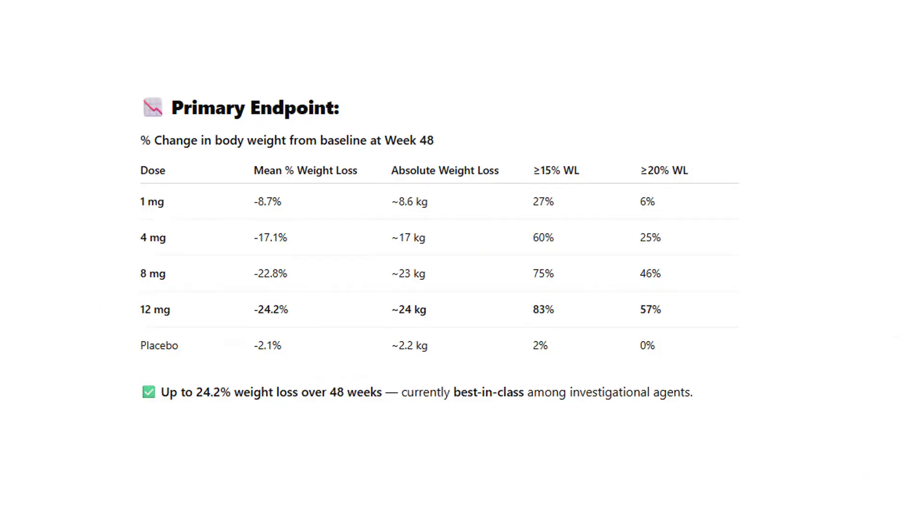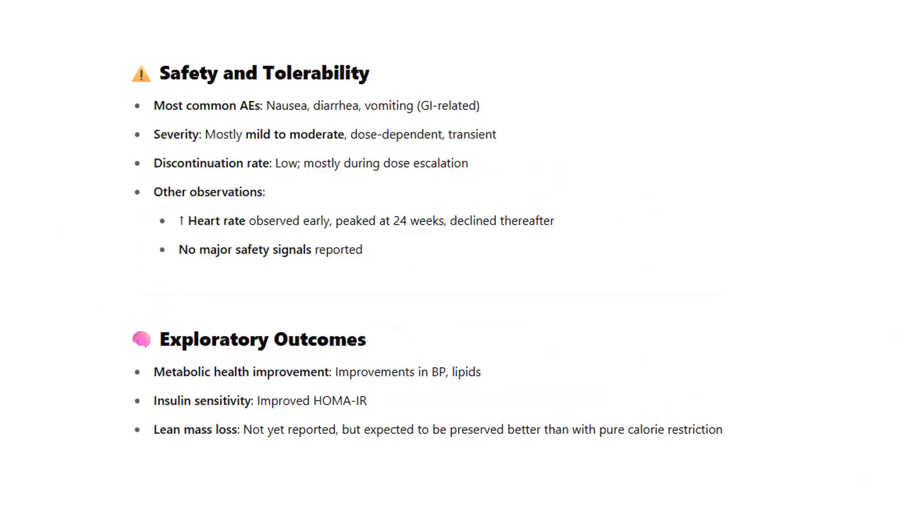The primary endpoint was met with flying colors. Most common adverse events were nausea, diarrhea, and vomiting — GI-related — with very low discontinuation rates mostly during dose escalation. An increased heart rate was observed early, peaking at 28 weeks before stabilizing and declining. No major safety signals were reported. Exploratory outcomes showed great improvement in blood pressure, lipids, and a reduction in HOMA-IR, suggesting improved insulin sensitivity. Lean mass loss was not yet reported but expected to be preserved better than with pure caloric restriction.